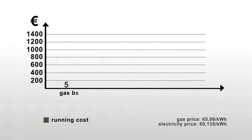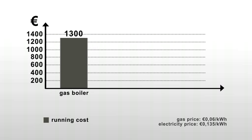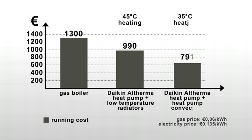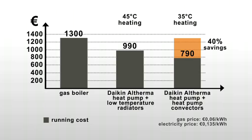Setting your heat pump at 35 degrees Celsius can result, depending on the climate, in seasonal COPs above 3.5. The savings in running costs can go up to 40%. It's a perfect match with the Daikin Altherma heat pump.